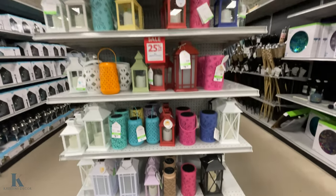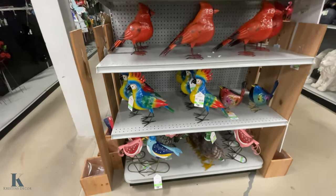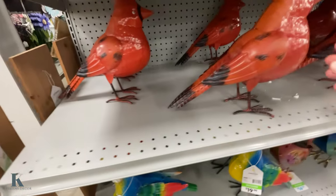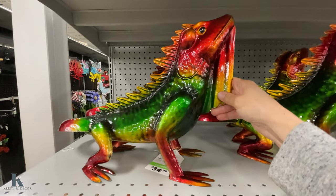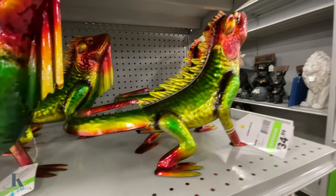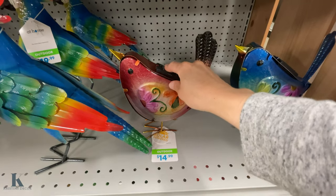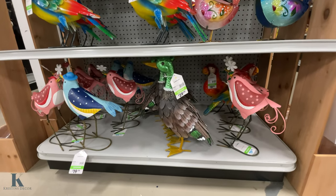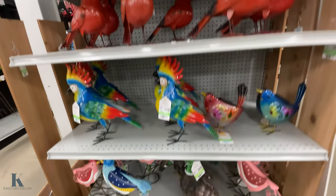These just caught my eye — fun bird decor! They have this parrot that's pretty detailed for $20. We've got the cardinal, an iguana — really fun. Then there are these little birds down here that are solar powered for $15. The two little solar-powered guys are solar; the rest are just decor.